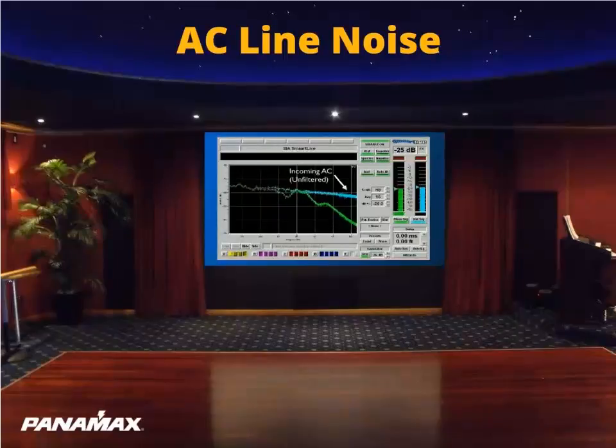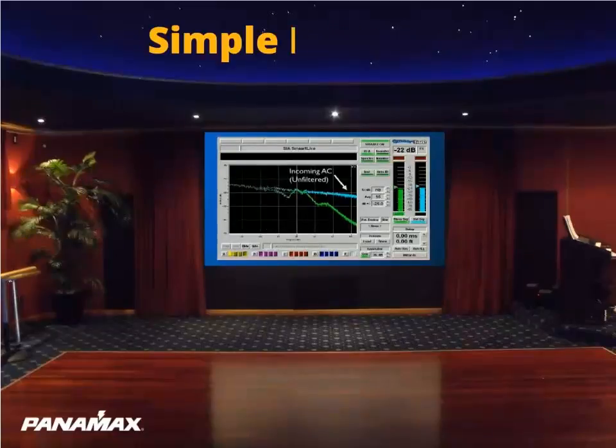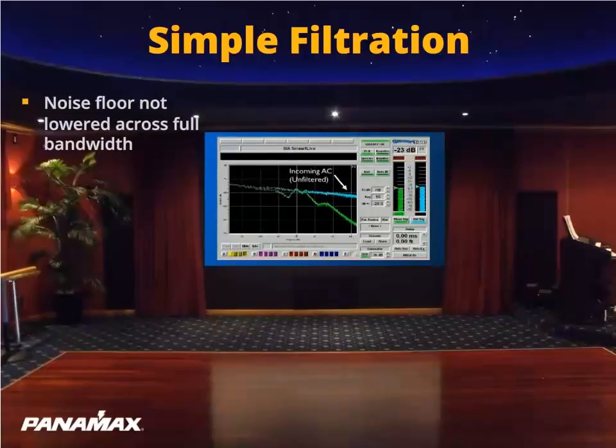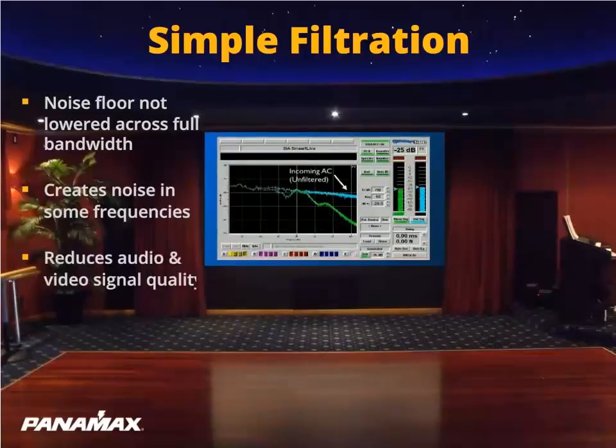The blue line is a measurement of the AC line noise taken during a sample of a standard 120 volts AC outlet at our facility. The noise on the line is clearly convoluting the audio as well as the video frequencies, masking the audio and video so you end up not getting the full performance from your equipment. The green line is a measurement of the AC signal receiving some simple filtration used by a typical line conditioner. Note that the noise floor is not lowered across the full bandwidth, and simple filtration can actually create noise in some frequencies, meaning you would not be getting the cleanest signal to your equipment.